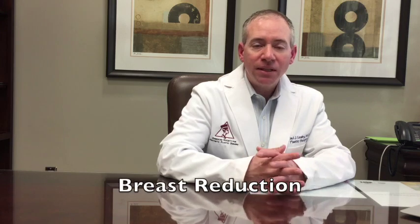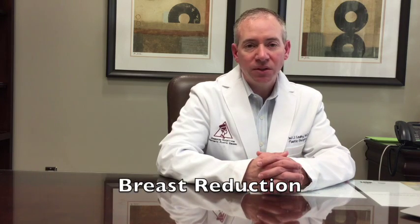This particular segment is going to be addressing breast reduction surgery and sometimes breast lifting surgery, also called mastopexy. A lot of these same principles will apply to breast reduction, and sometimes we're using breast lift surgery along with our breast augmentation or breast implant surgery.